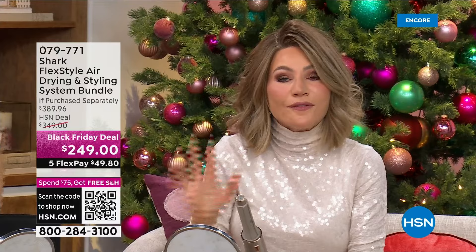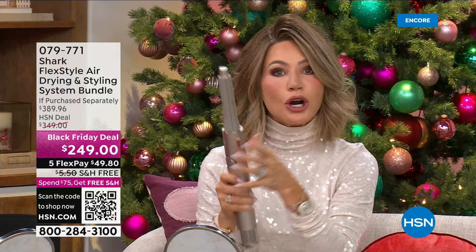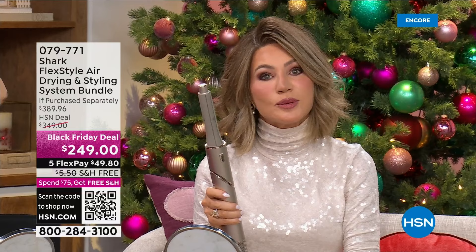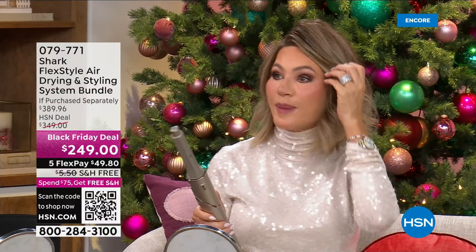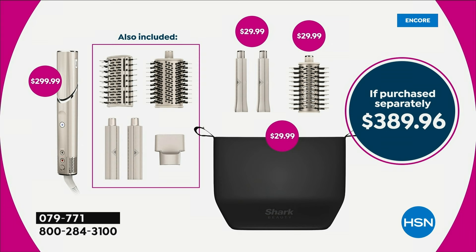Great volume, great curl. What we're doing for you is giving you every attachment — just the Shark unit with three attachments is almost $300 elsewhere. We're giving you three additional attachments, the bag, and shipping it to you for free. By the way, you're not even spending all $249 today — you're only spending $49 and change to get this home. Such an amazing deal, only here at HSN. Choose your color: stone or black with rose gold.